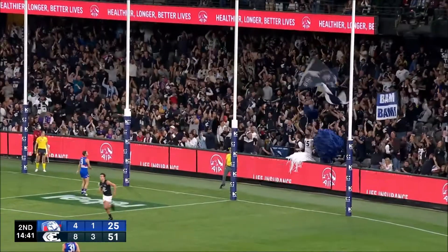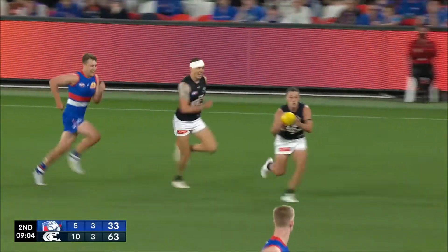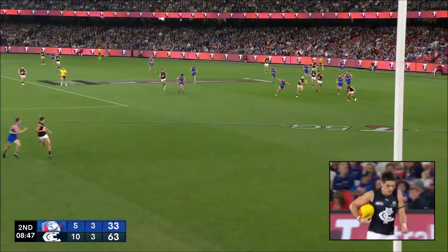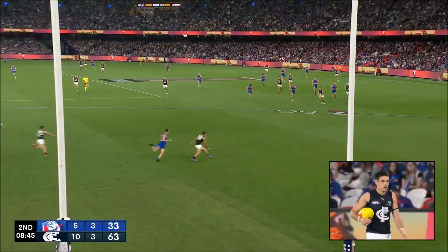That's another. He's got a number four to the football as well, it's Durden, and Durden can hit Fischer. The outnumber and then create the overlap — this is brilliant.